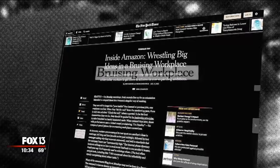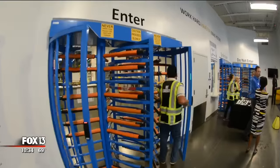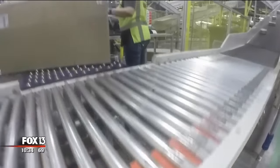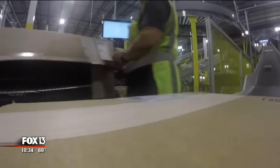Amazon has taken heat for claims of harsh conditions at its warehouses. Perhaps that's why it granted us access behind the locked gates and let us interview Diane Ortiz. She recently joined Amazon, works 10-hour days four days a week, is paid more than the national average, and disputes the company's critics. I think they'll be in awe. Extremely surprised.